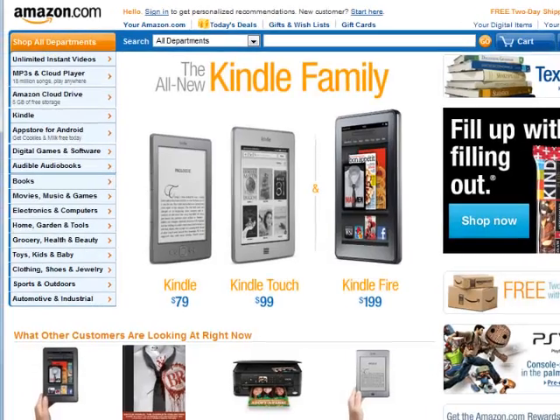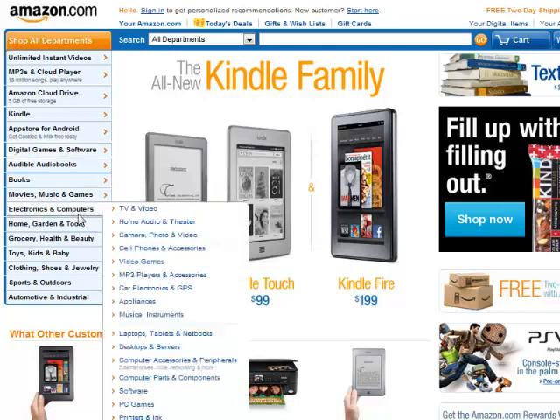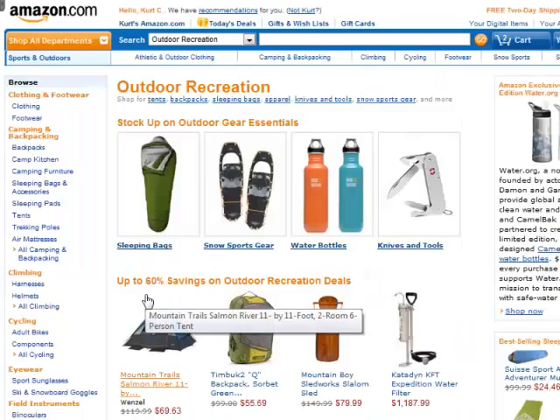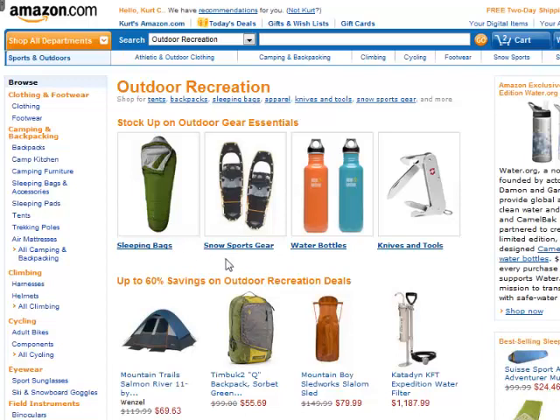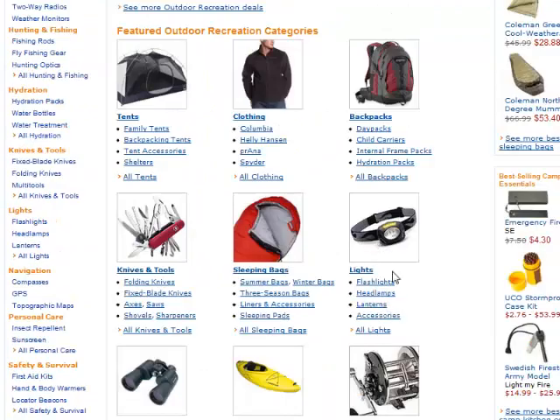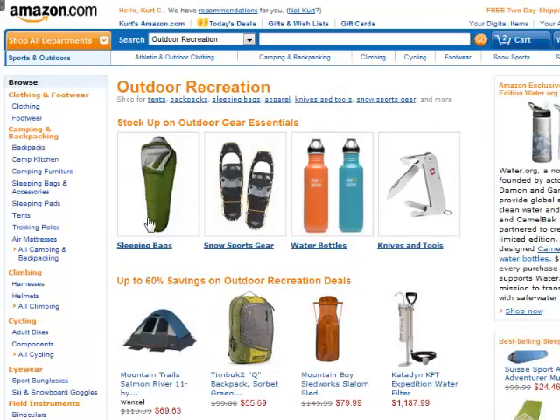To get started, let me jump over to Amazon. First, we need to find some products to promote. Over here you have all their different categories — just simply pick something you're interested in or just something random. I'm going to look at outdoor recreation. You can see some of their top products: sleeping bags, snow gear, water bottles, knives, tents, backpacks, head flashlights, binoculars. You just want to start looking for products you think you could promote. I think sleeping bags would be a pretty low competition market.